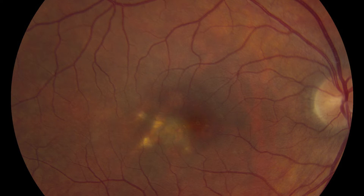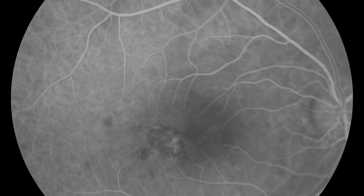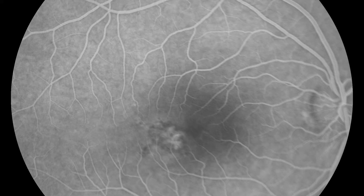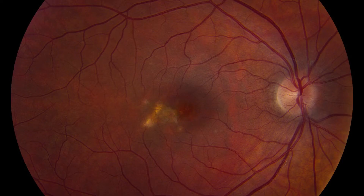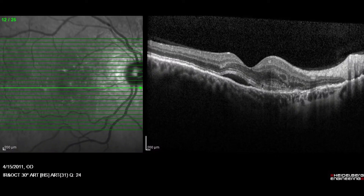She's got some photopsias. MCP or PICK? It's PICK. She has PICK, she's got CNV, and her FA shows some leakage — definitely leakage on the later frames. The OCT is terrible quality, one of my co-fellows scanned this in, and this is later on: it dried up after Avastin. CNV due to PICK — PICK has a high rate of CNV.